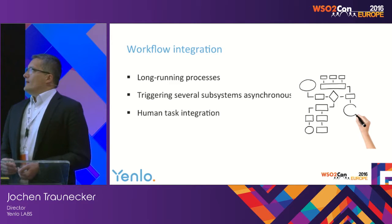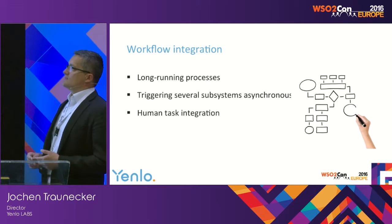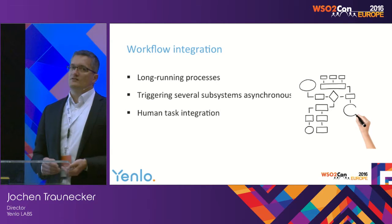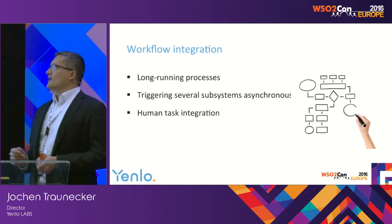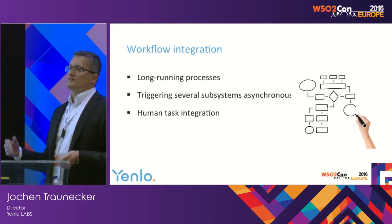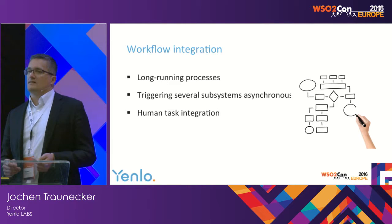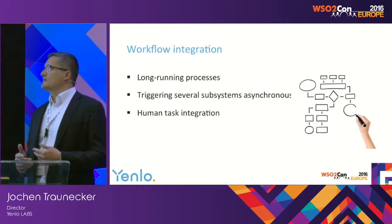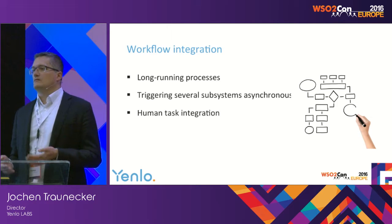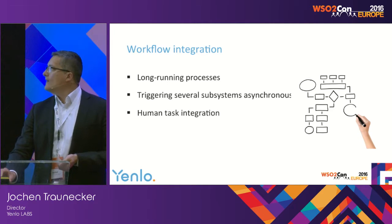Workflow integration: as soon as you have to introduce long-running processes in a managed file transfer system, you need workflows. When it's not only data-driven but control-driven, a workflow system should be in place. This is typically the case if there are several subsystems that must be triggered asynchronously, taking seconds, minutes, or up to hours for feedback, or if human task integration is necessary — for instance when a human being has to review a scan to confirm the file should be pushed forward.